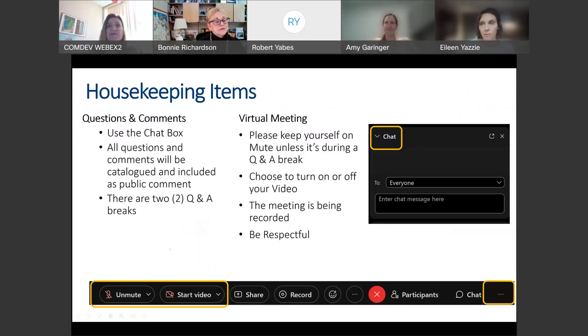As Bonnie said, there'll be two opportunities. We'll take a break right after we start to define some terms and check in with you and make sure you're understanding what's going on.